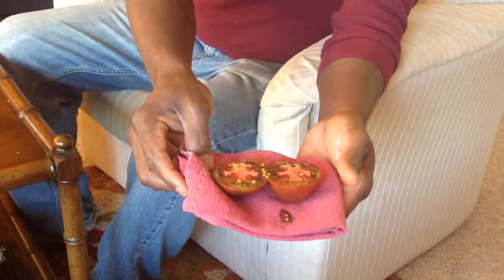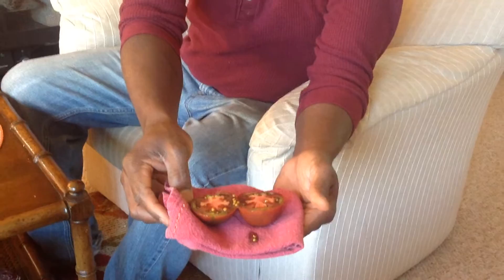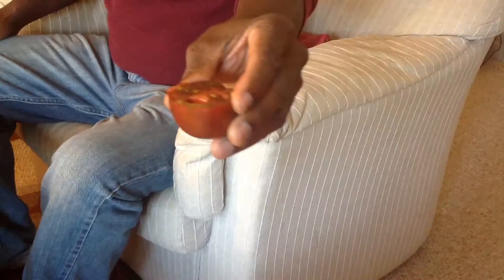I'm just about to taste that. I'm sorry I can't share it with you physically, but enjoy this video because I'm going to be eating that right now. Look at the seeds — oh my gosh. Houston, we have seeds! Look at that — beautiful.